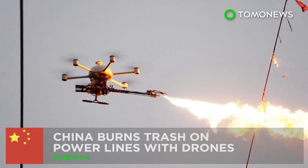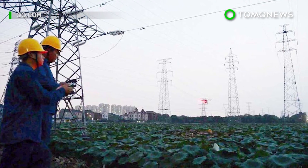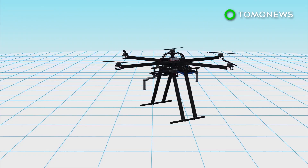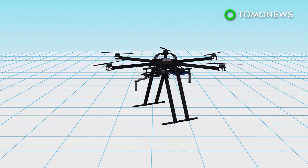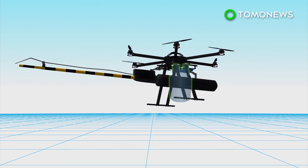China finds a new way to get rid of rubbish on power lines. China is using drones to burn down trash stuck to power lines. The fire-spewing drone emits flames via a one-meter-long tube and uses liquefied petroleum gas for fuel.